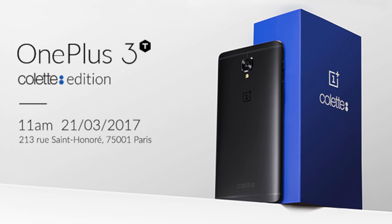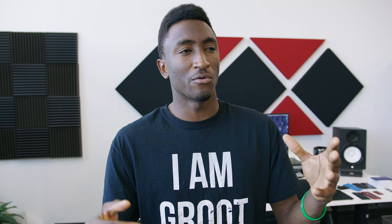OnePlus a couple days ago announced a Colette version of their OnePlus 3T, the latest phone — a collaboration which meant they would only be making 250 of them, and you could only buy it if you either live in or fly to Paris, because they're only selling it in this one Colette pop-up store there. Basically, it wasn't even for sale for most people.